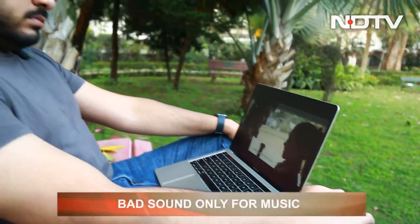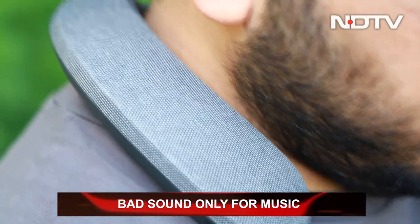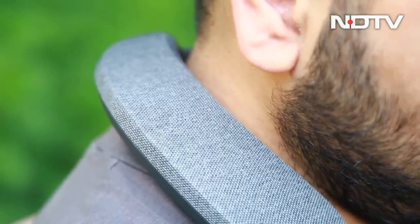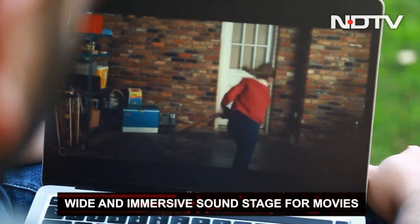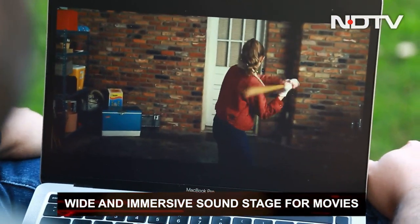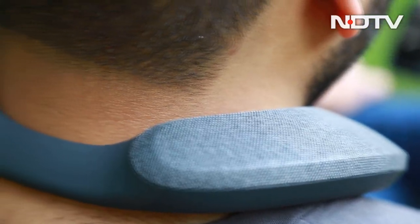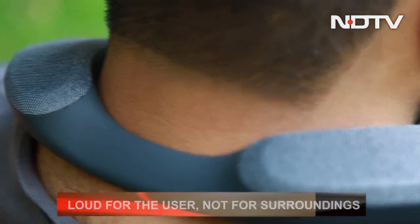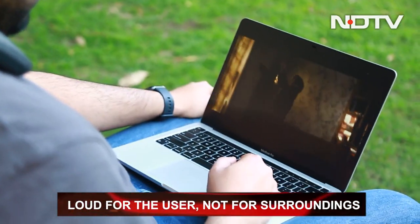Where the speaker ends up working well is when used with a TV or any device to watch content. Despite the sound source being far from the ears, the details and dialogues reach the ears really well. The wide sound stage makes watching shows and movies a lot more immersive. Since it's still just speakers sitting around the neck, the volume can be loud without causing disturbance to surroundings, making it a great choice for movies or gaming. There are also mics on the speaker, so it can be used for video calls.